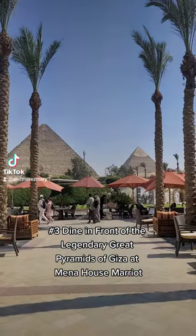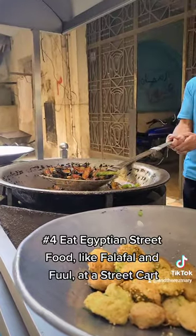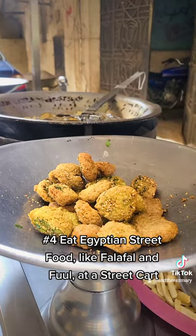3. Dine in front of the legendary Great Pyramids of Giza at Mina House Marriott. 4. Eat Egyptian street food, like falafel and ful, at a street cart.